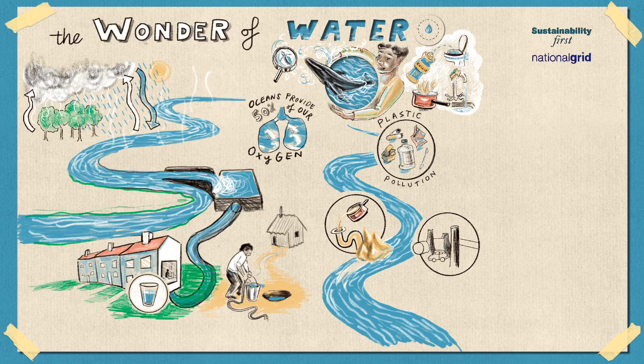People living in Flint have had to deal with this very serious problem for over six years. It is important we understand that access to clean water can differ amongst countries and even communities in the same country. Sometimes, poorer communities, or Black or Indigenous communities, are treated differently by governments and may not be able to access clean water as easily as other communities. Wherever we can, we need to help these communities by speaking about unequal access to water around the world and making sure other people know that this is happening.